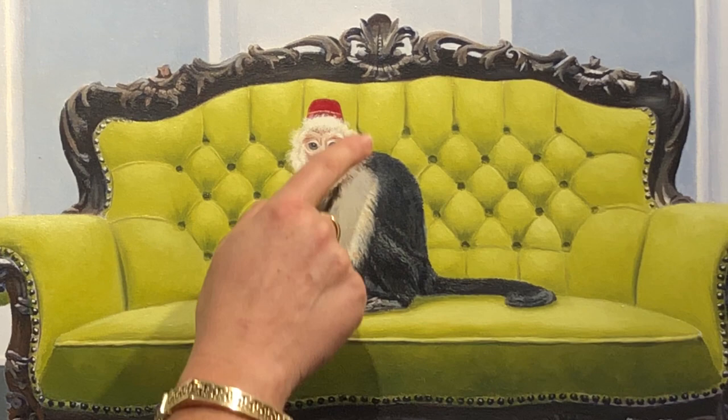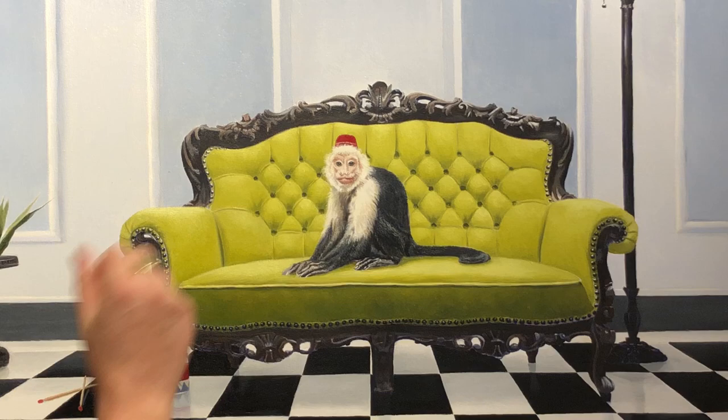His direct gaze forms part of the interaction with the painting. One reason why I wanted to talk about this particular picture today is that I do get asked a lot — by admirers of Linda's work and by visitors to the art studio —